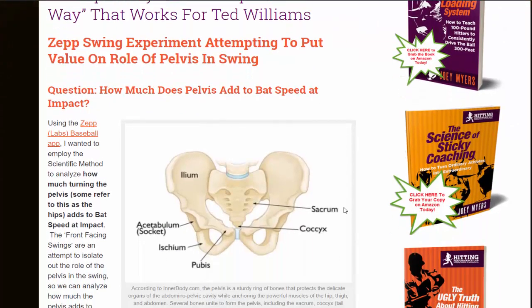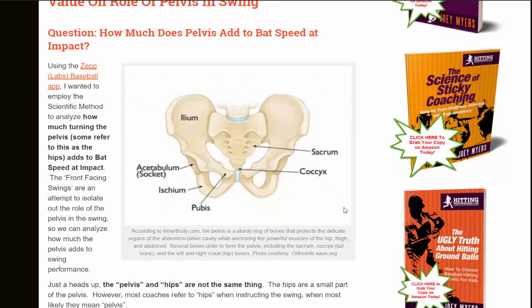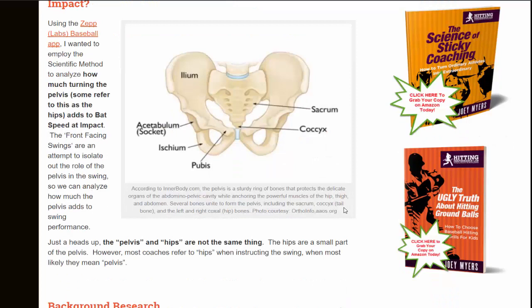The question I ask in this experiment is how much does the pelvis actually add to bat speed at impact? We use the Zip Labs baseball app and employed the scientific method to analyze how much turning the pelvis — some refer to this as the hips — adds to bat speed at impact. One swing was called front facing and the other was a regular swing. The front facing swings attempted to isolate the role of the pelvis so we can analyze how much it adds to swing performance.